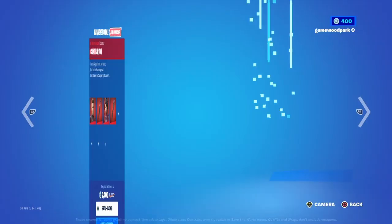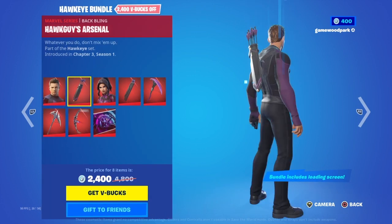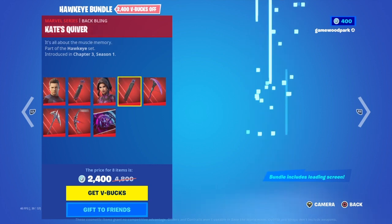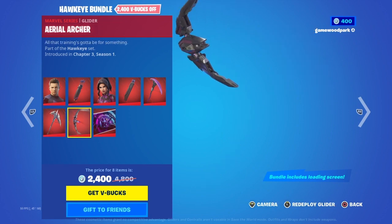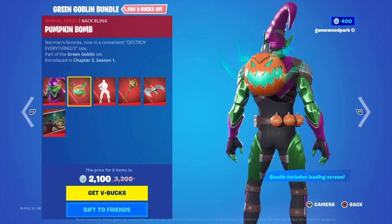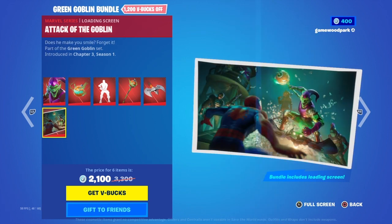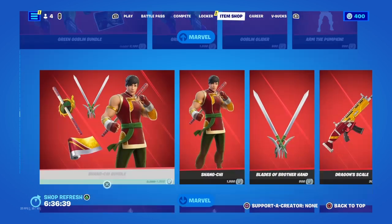Then we have the Hawkeye bundle with Clint Barton, Hawkeye's Arsenal, Kate Bishop, Kate Quiver Pick, Crossbow, Tot Slicer, Aerial Archer, and Hawkeye's Goodbye — available separately. Then the Green Goblin bundle with Green Goblin, Pumpkin Bomb, Pumpkin Pack, Goblin Rider, and Attack of the Goblin. I don't know why Green Goblin is here because it's not Halloween.